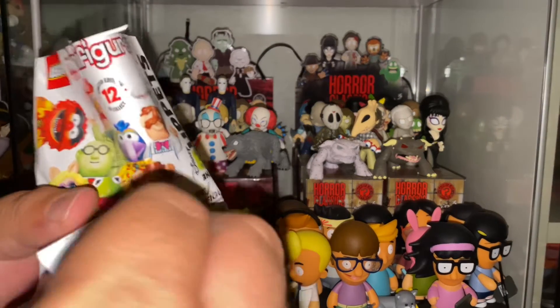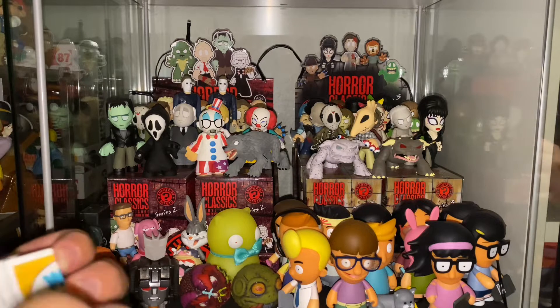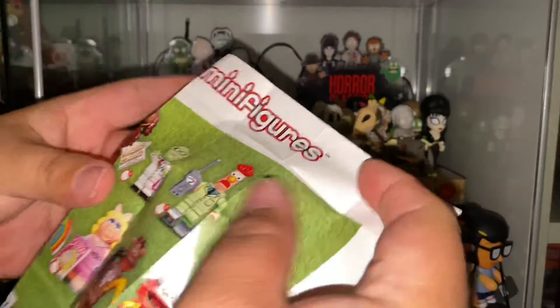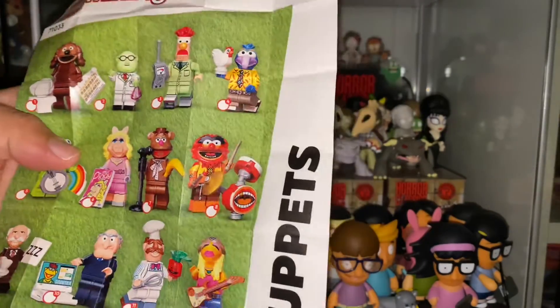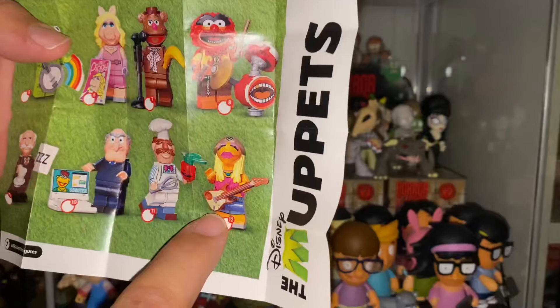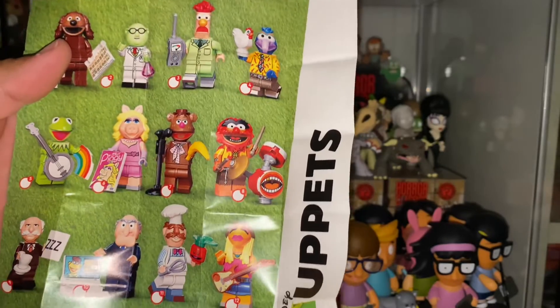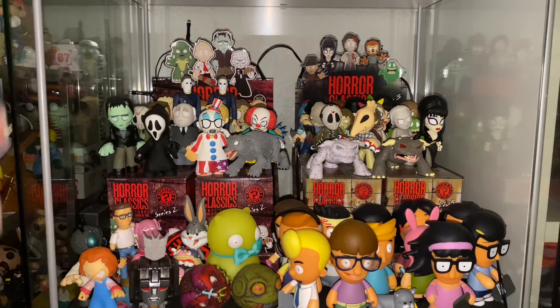Inside the bag here we have what looks like a cheat sheet, so I'll set the bag aside for a moment. I'm going to do my best not to drop everything, because this is a Lego item. Let's see what this checklist looks like — there we go, there's all the characters. Oh! Ralph! Ralph the Dog. And then I'm forgetting her name, but that's the other person in Animal's Band. I love how they come with so many accessories.